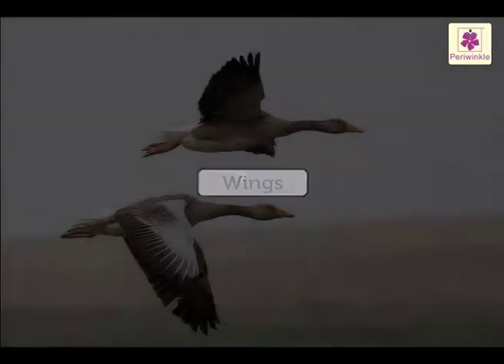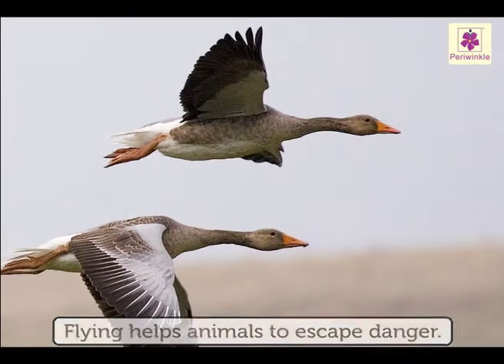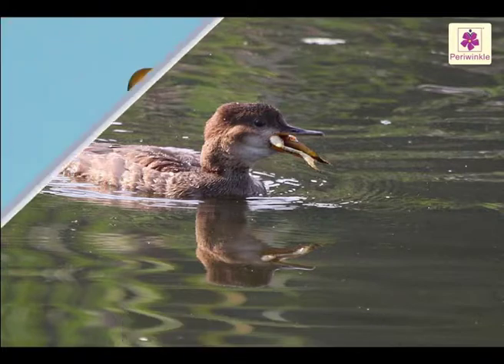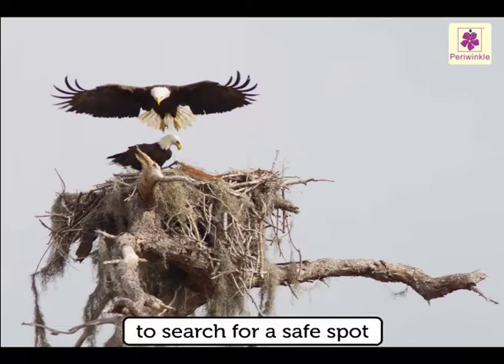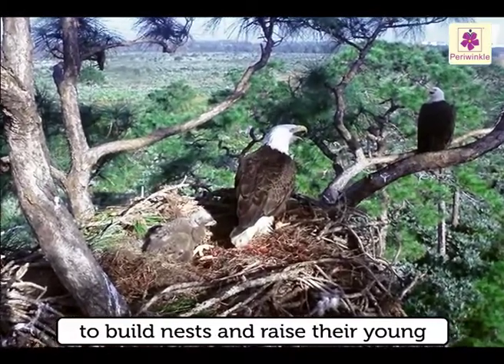Wings and flying help animals to escape danger, to find and catch food, to reach fruits or seeds that other animals cannot reach, to search for a safe spot, and to build nests and raise their young.